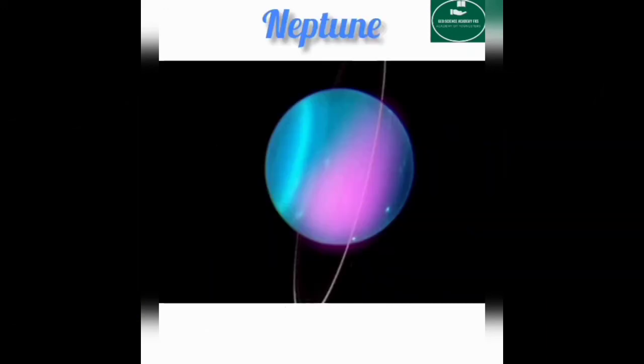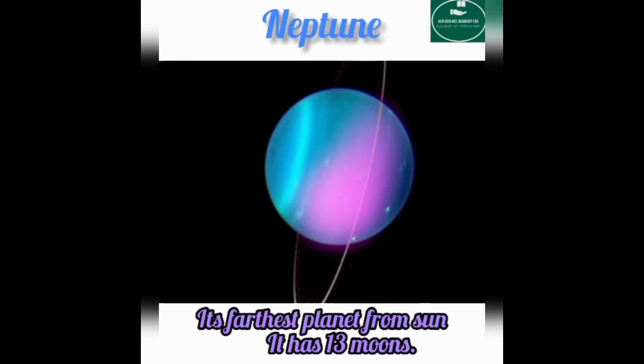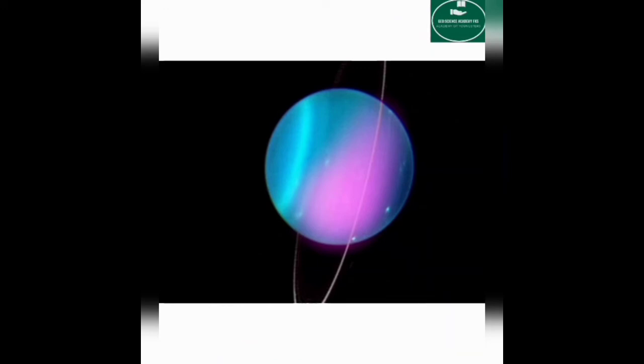Neptune is the furthest planet from the sun. It has 13 moons. Now tell me — which planet are we living on? Earth.